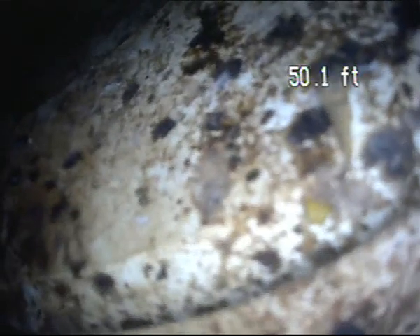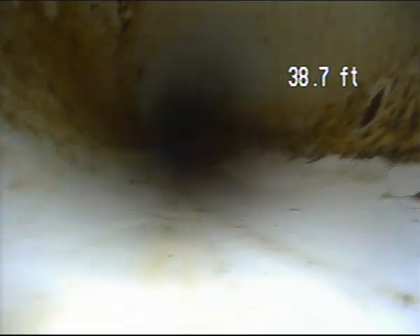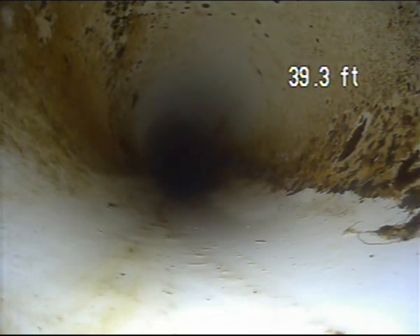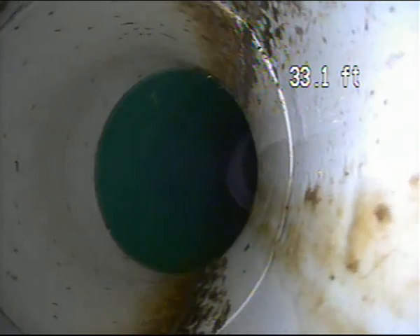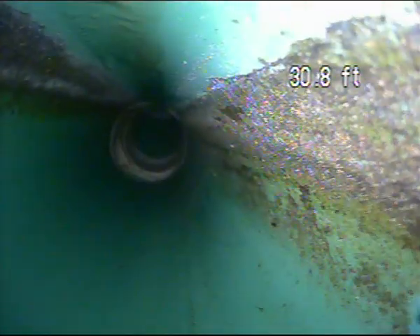I'm going to pull back from here. This is a plastic 6-inch sewer line. Clean out access is in the driveway there.